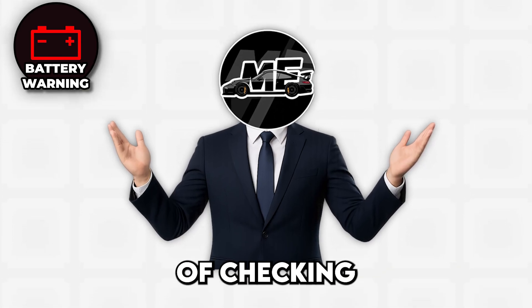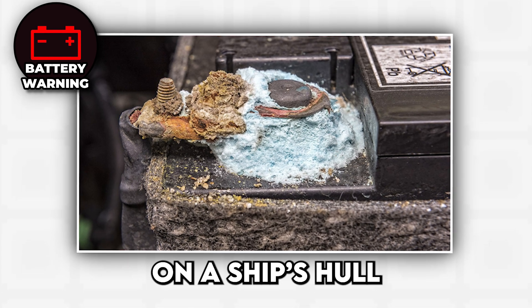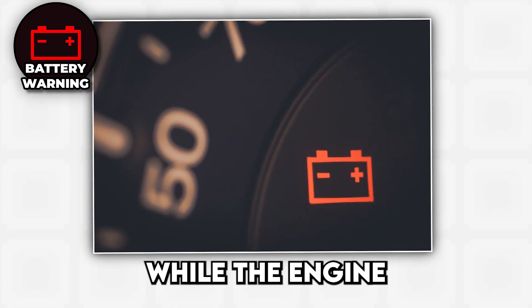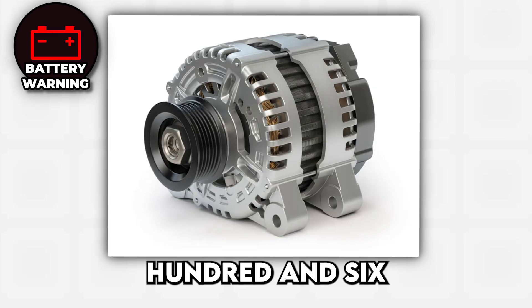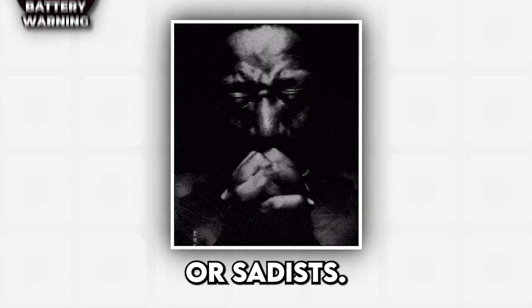The fix starts with checking and cleaning battery connections, because corrosion builds up like barnacles on a ship's hull. But if the terminals are clean and tight and the light stays on while the engine is running, you're probably looking at alternator replacement, which typically runs between $300 and $600 — depending on whether your car was designed by engineers or sadists.